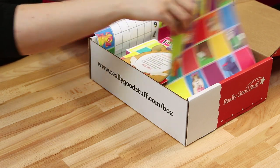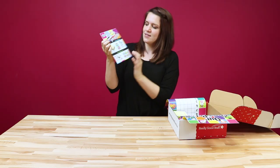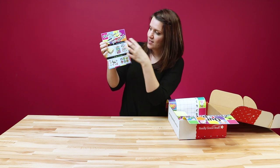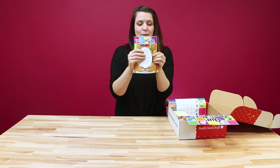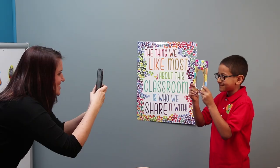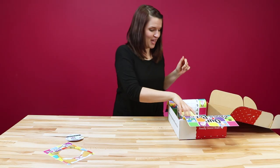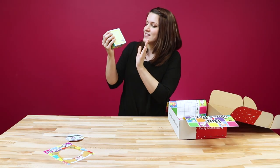When you first open your subscription box, you'll find a promo card that has all the pieces of the box on one side. When you flip it around, you can pop out the center and take pictures of your students to put them on your bulletin board.